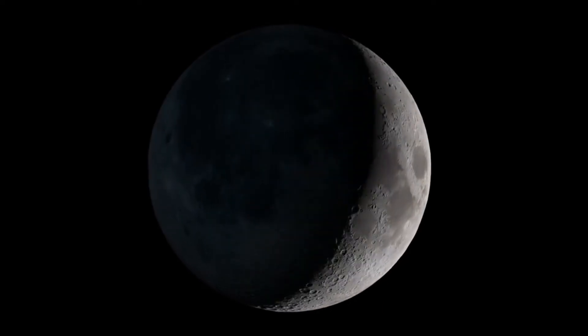Experiments have been done in a lot of interesting places, but perhaps none could be more interesting than on the surface of the moon.